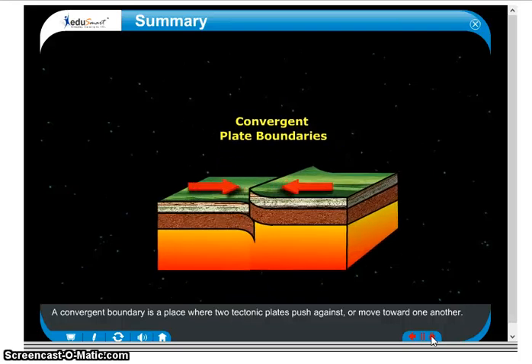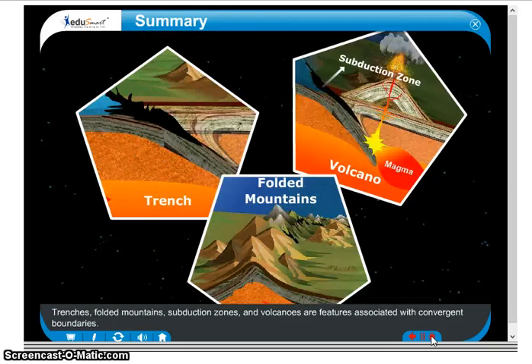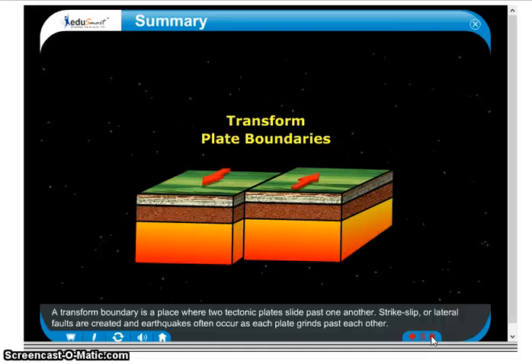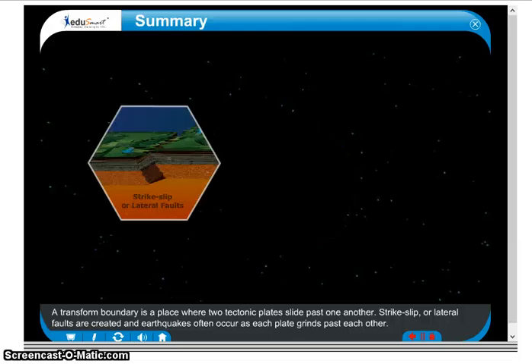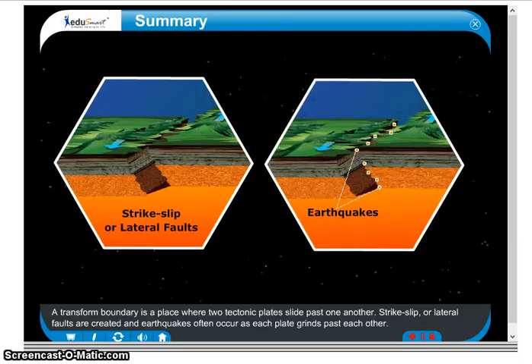A convergent boundary is a place where two tectonic plates push against or move toward one another. Trenches, folded mountains, subduction zones, and volcanoes are features associated with convergent boundaries. A transform boundary is a place where two tectonic plates slide past one another. Strike-slip or lateral faults are created, and earthquakes often occur as each plate grinds past the other.